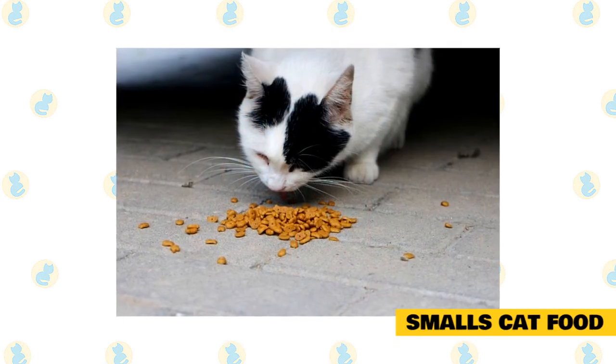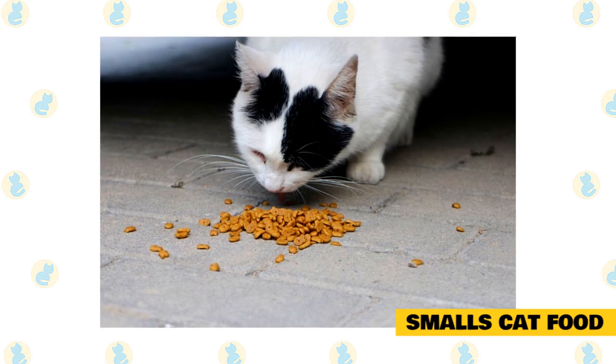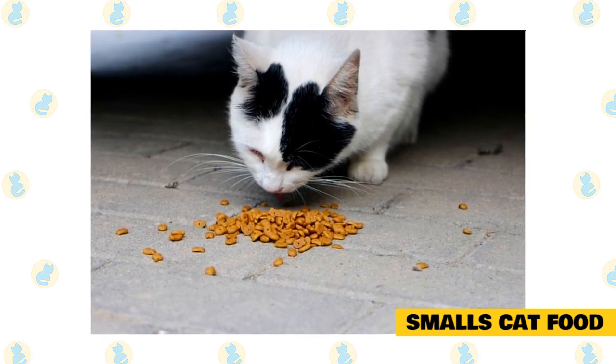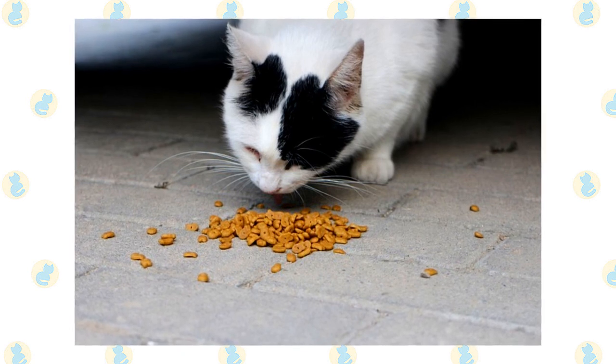Number seven: Small's Cat Food. Like Nom Nom Now, Small's is subscription-based cat food — you can only buy it online, and it comes directly to your door. Their fresh smooth bird cat food, in particular, is extremely high in protein. All of Small's products are 100% natural and guaranteed high-quality, which is great for your Maine Coon.